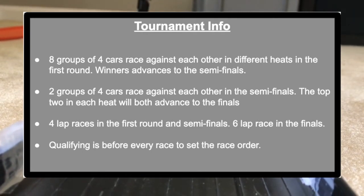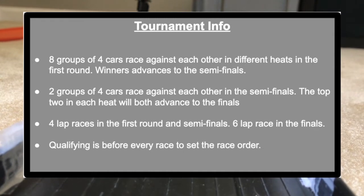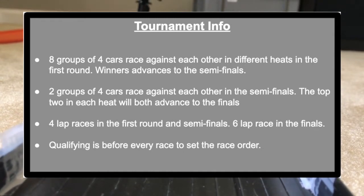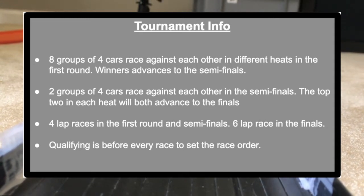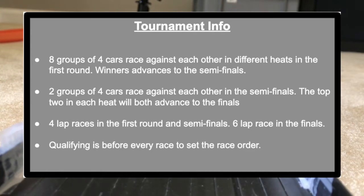Then in the semifinals, two groups of four cars race against each other in the semis, and then the top two in each heat will advance to the finals. There will be four-lap races in the first round and the semifinals, a six-lap race in the finals, and qualifying is before every race to set the race order.